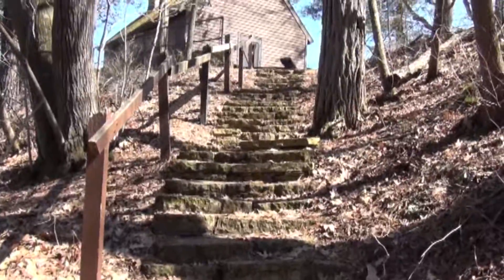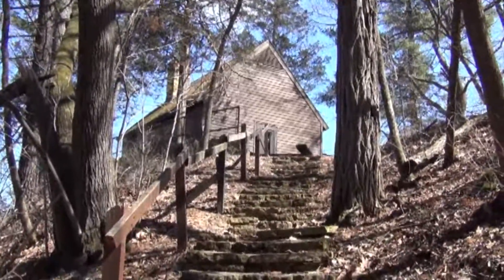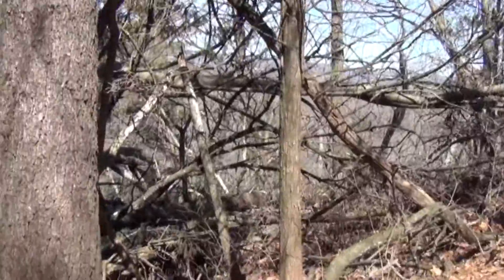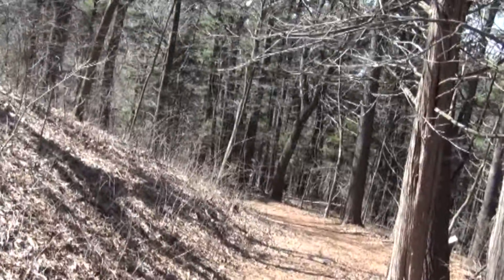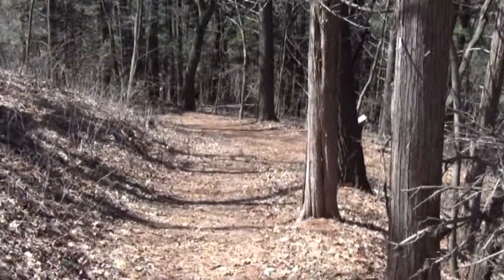Here are the steps going up to the shot tower, and we have already come a long way up. Way down there — that's where we started. This tower is up high.